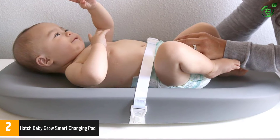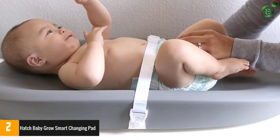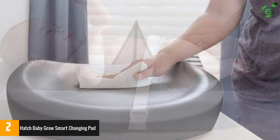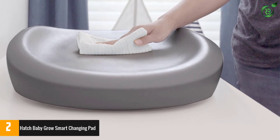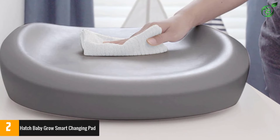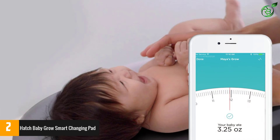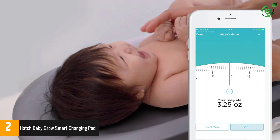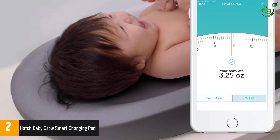At number 2, the Hatch Baby Grow smart changing pad. Parents of newborns have their hands full, and tracking multiple health metrics often requires a variety of tools. A regular adult scale doesn't provide the sensitivity and accuracy needed for newborn babies, particularly babies under a month old. But the Hatch Baby Grow scale measures weight to one-fourth of an ounce. The tabletop scale features a soft, water-resistant foam that's easy to clean, with a contoured design that comfortably cradles your baby, while the safety belt provides added security.